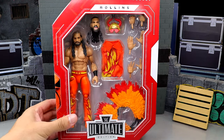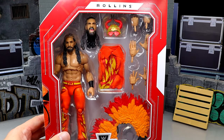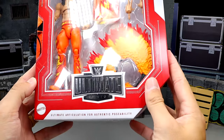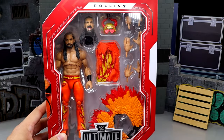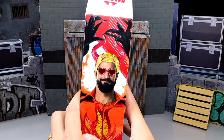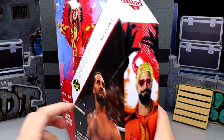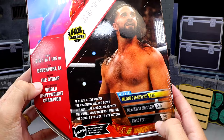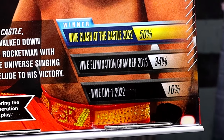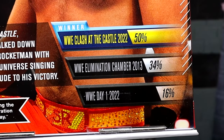We do have the front viewing window right here. This is Amazon exclusive. You've got all the orange flame gear going on, Ultimate Edition down there. It is not a mainline release — that's why it's got the red main border with white accents. On the side you get a nice shot of Rollins. It even shows the gear: Clash of the Castle 2022, Elimination Chamber 2013, and Day 1 2022.